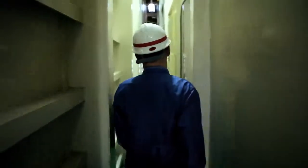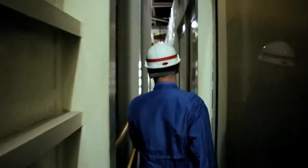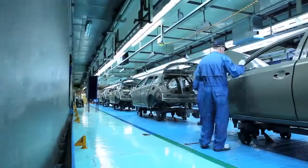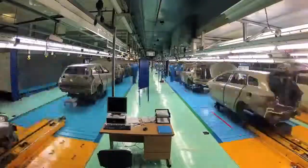It then travels through an oven which bakes it at over 200 degrees. It then goes into the sealer area to make the vehicle watertight, so we are sealing all the seams of the panels.